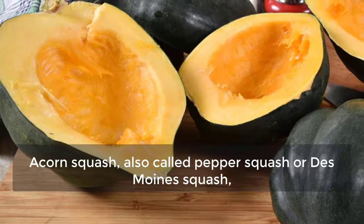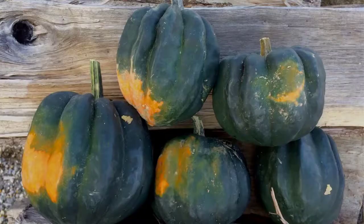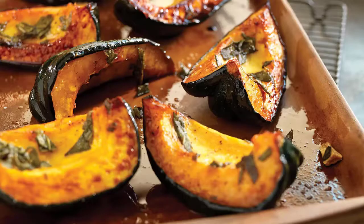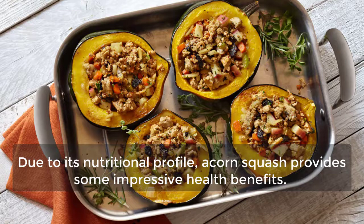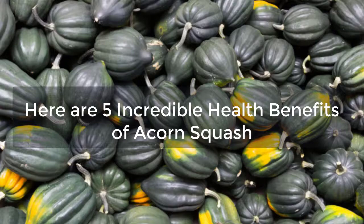Acorn squash, also called pepper squash or Des Moines squash, is a winter squash with distinctive longitudinal ridges on its exterior and sweet yellow-orange flesh inside. Although considered a winter squash, acorn squash belongs to the same species as all summer squashes. It is highly versatile and can be used in place of other starchy vegetables in both sweet and savory recipes. Due to its nutritional profile, acorn squash provides some impressive health benefits. Here are five incredible health benefits of acorn squash.